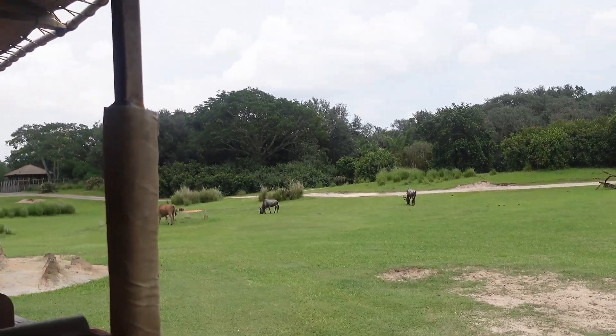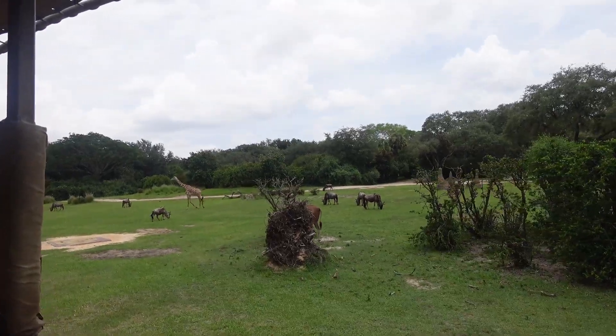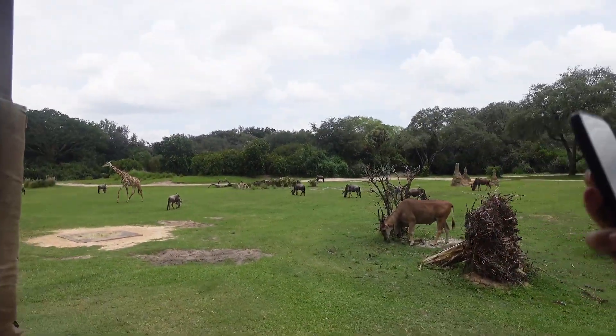They can travel five hundred to a thousand miles together and are six feet tall from their shoulder. Mountain Zebras have a dewlap that helps them cool themselves down.